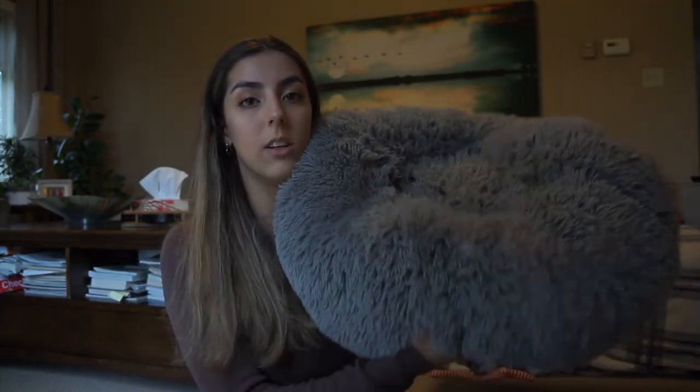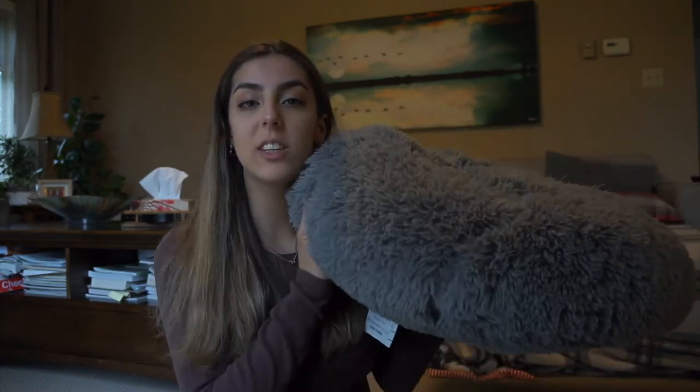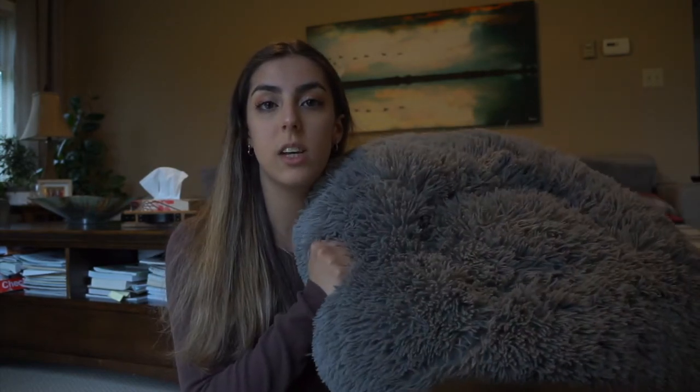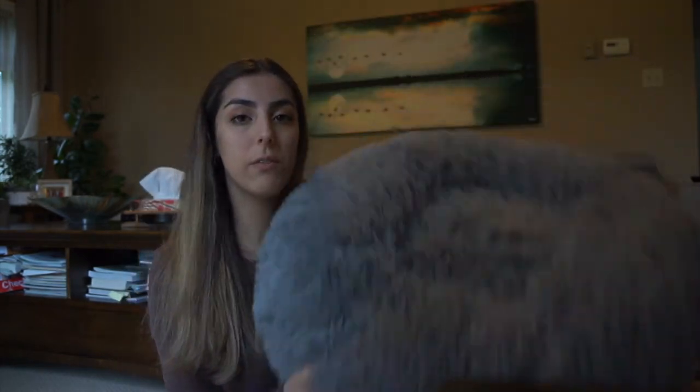I'm gonna start off with bed areas and bedtime areas. So to start off, this is his little chilling out bed — he just sits on it during the day and when we're just resting. Very comfy, I do suggest it. I got it from HomeSense; they had a bunch of these. It's super fluffy — these are super popular for dogs and Zeus absolutely loves it.